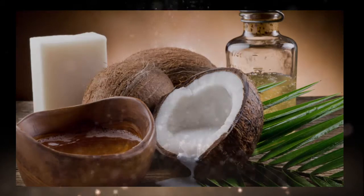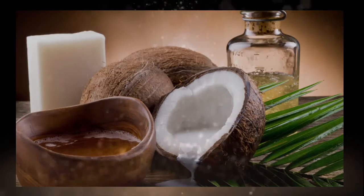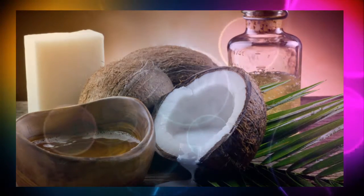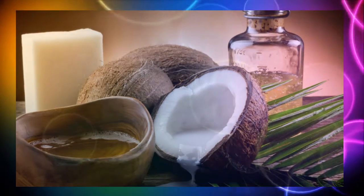5. Cuticle Softener. Get double duty from your new DIY coconut oil lip balm case and say goodbye to ragged cuticles. Using your finger, swipe a small amount of the oil onto each of your cuticles and allow it to sink in.